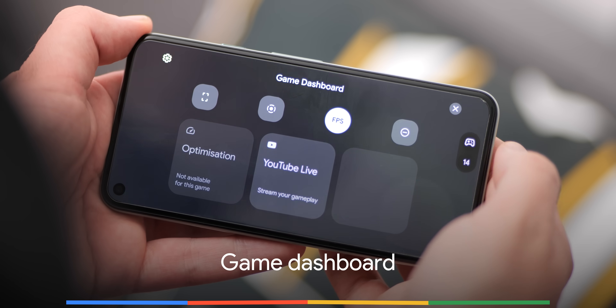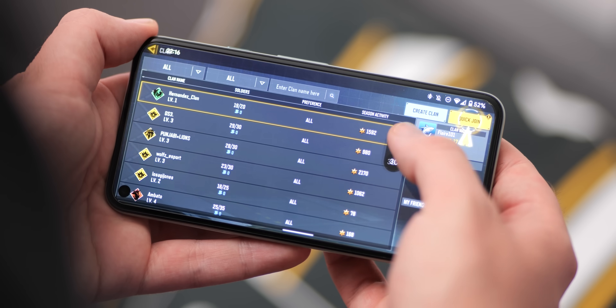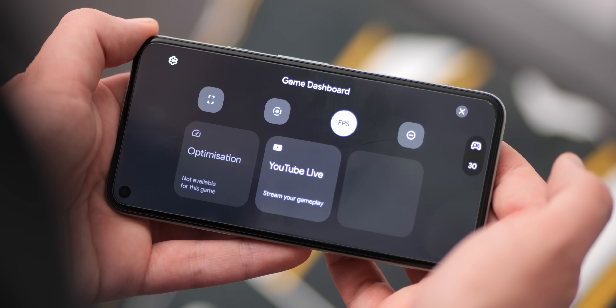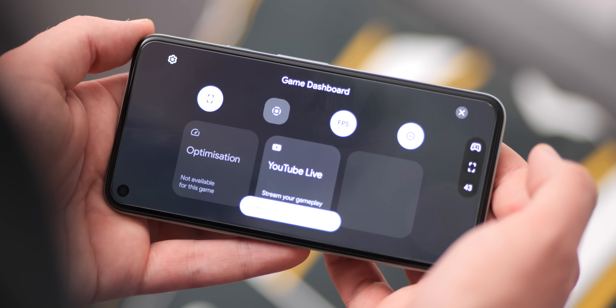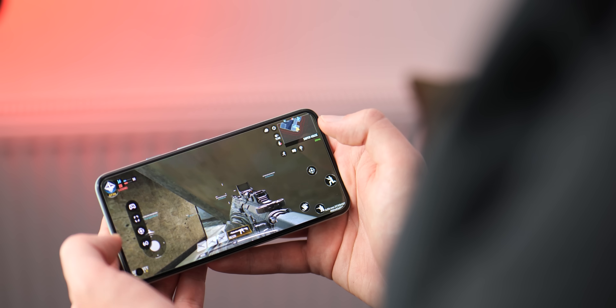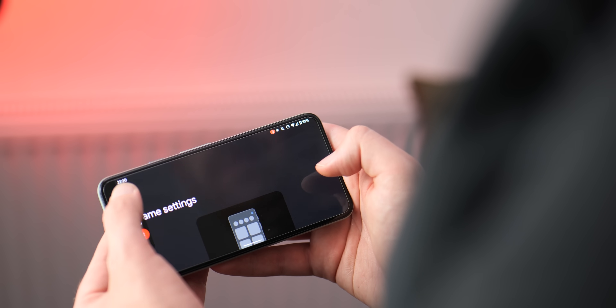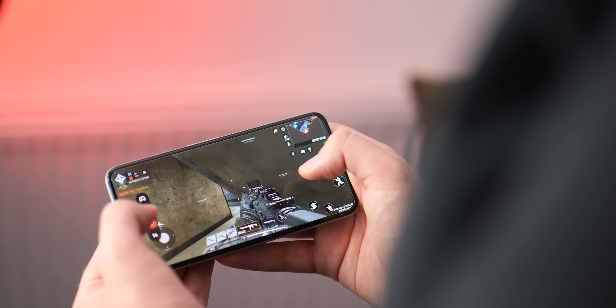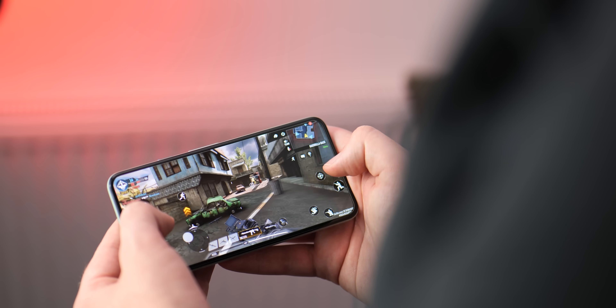If you're a big mobile gamer, the dedicated Game Dashboard will be a very important new addition to the core builds of Android for Pixel phones. Built directly into Do Not Disturb mode, Game Dashboard brings a floating pop-up menu with a few extra tweaks and controls to enhance your mobile gaming overall. It doesn't necessarily work with every single game, but more games are being added over time and we're hoping that every game on the Android Play Store will eventually be available as part of the Game Dashboard.